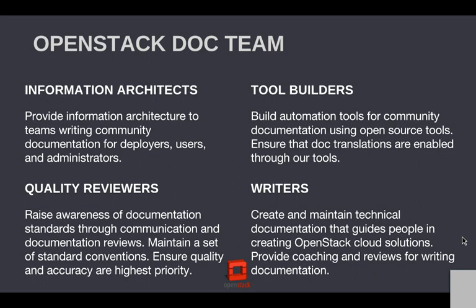We also have tool builders in our community, and these are people who have really done a great job of making sure that docs do continuous integration. Docs are reviewed just like code. We have tox tests against documentation, and I feel like we're really leading the field as far as technical documentation and automation. We have ways to scrape code to get the latest and greatest, and I'm constantly impressed with some of the ways that we are making this really technical documentation. We also have reviewers.